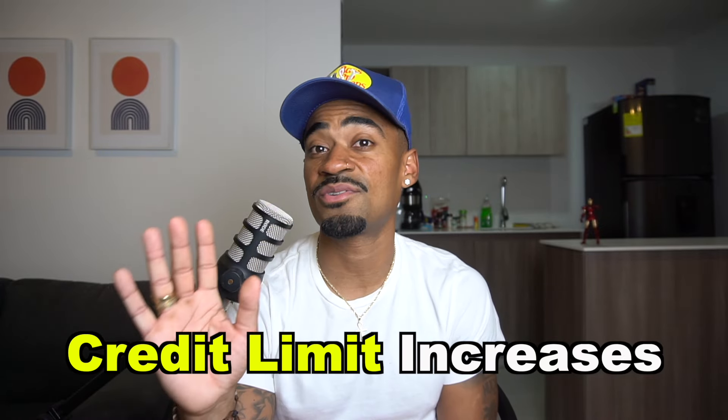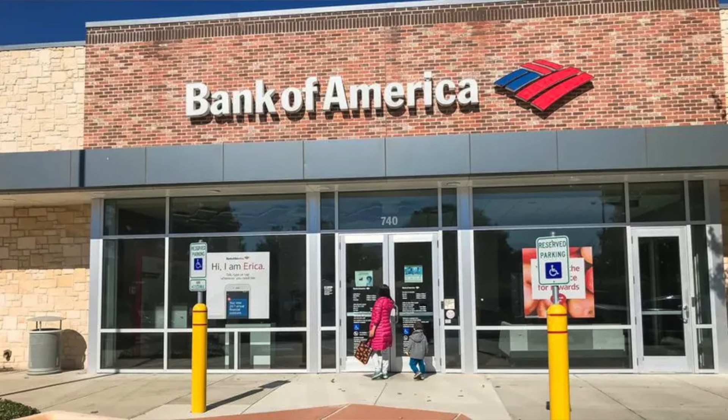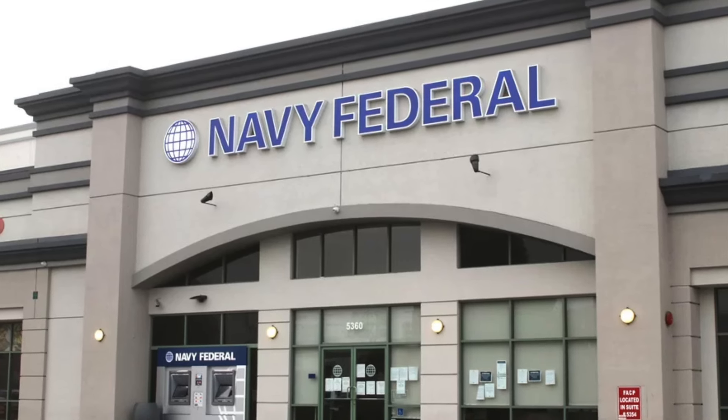Another thing you can do to build a higher internal score with Navy Federal — so you can get approved for credit limit increases or high-limit credit cards — is to set up your direct deposit with Navy Federal. I cannot stress this hard enough: set up that direct deposit with Navy Federal. This shows them two things: one, that you have consistent money coming in, and two, that you're a dedicated member with them. So set that direct deposit up with Navy Federal now.